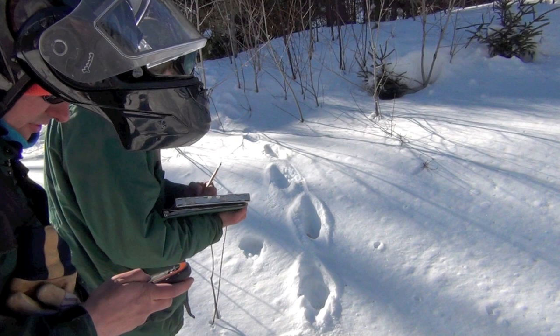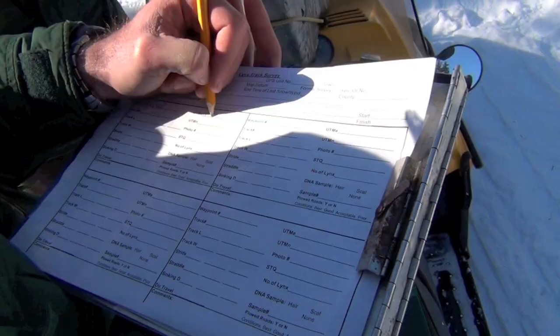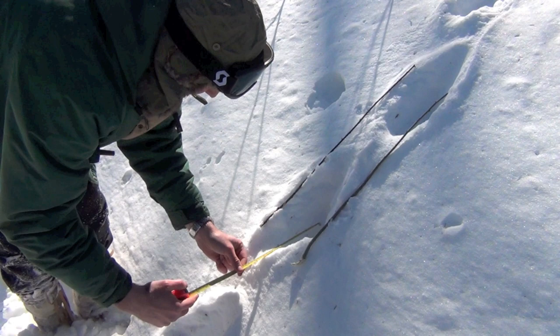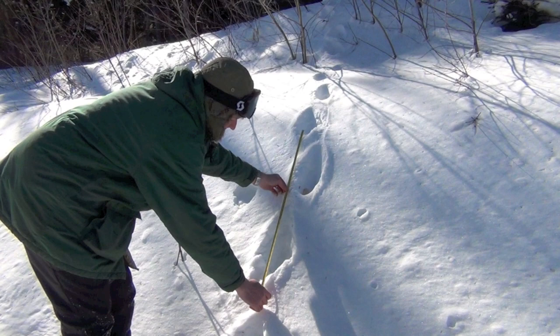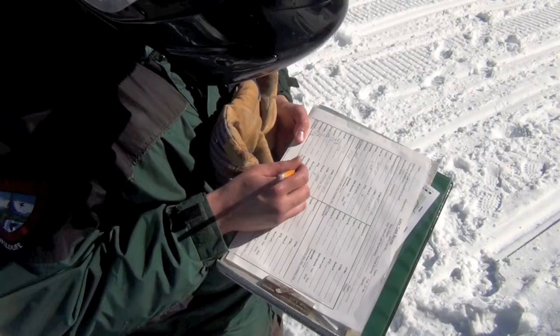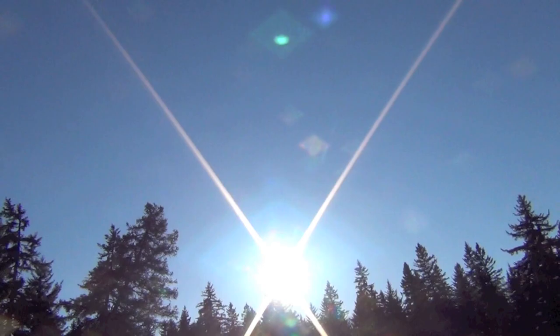It looks like a lynx. The UTMs are 19T-03-44-757. Track length: 4 and 7/8 inches. Track width: 4 and 1/2 inches. Stride: 34 and 1/2 inches. Sinking depth: 2 and 7/8 inches. Direction of travel: southeast. Forest type is an S2B over an S1A.